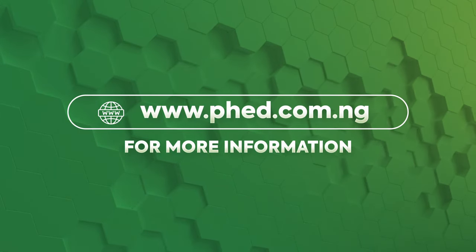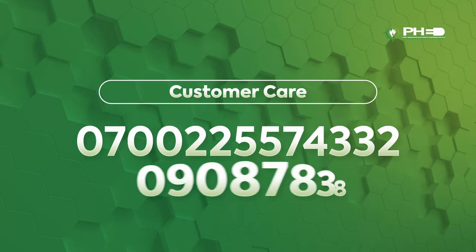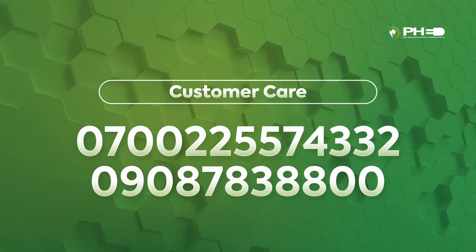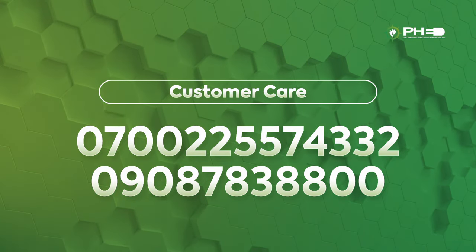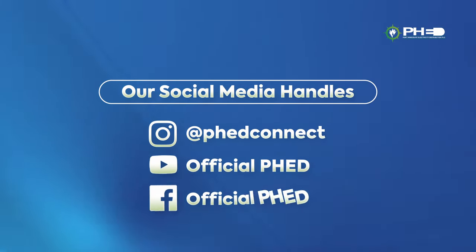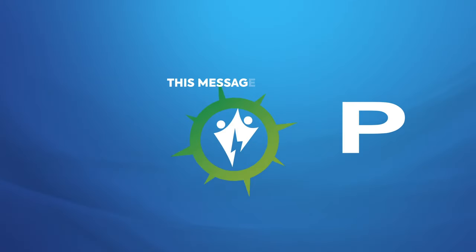Alternatively, you can also get the KCT by chatting with Ibn Nabo via WhatsApp on 0818-820-6515. For more information, visit www.phed.com.ng or call customer care on 0700-225-574332 or 0908-783-8800. You can also reach out to us via our social media handles at PHED Connect on Instagram and at Official PHED on YouTube and Facebook.